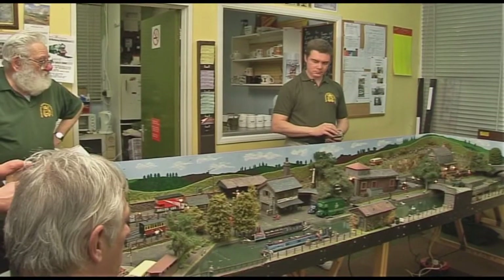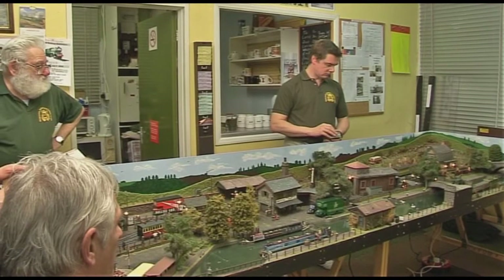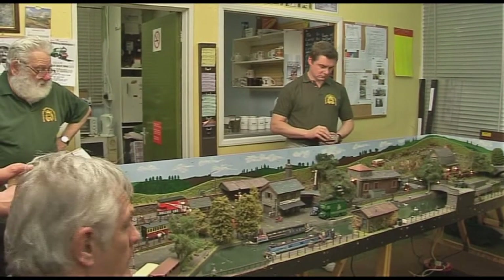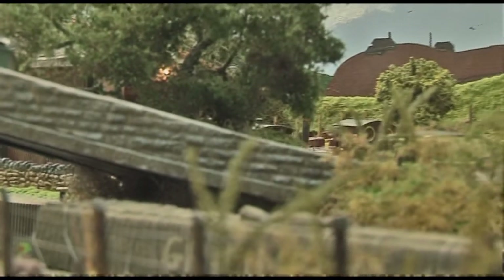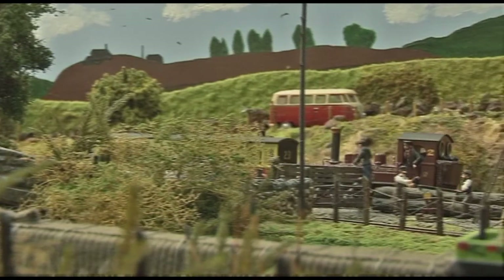I always wanted to build a railway but with family and kids you put it off. One day I said to my wife I was going to build a model railway — she said if I sold the car in the garage I could. So I joined a local club and that's how I met Brian, who owns Holly's End. He had just finished the layout and wanted to take it to a show, and I had a van. The two came together — I took him to his first show and I've been there with him ever since.